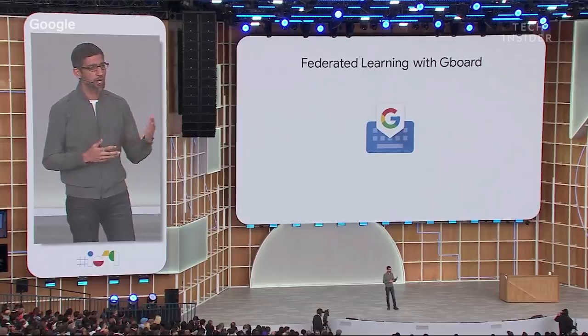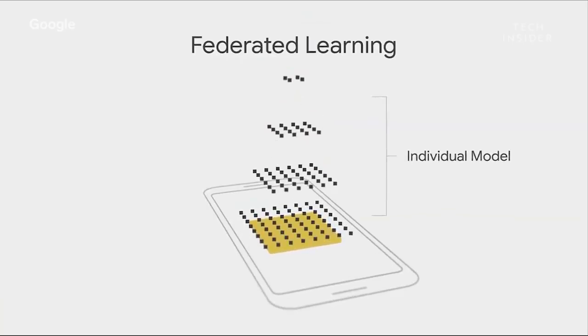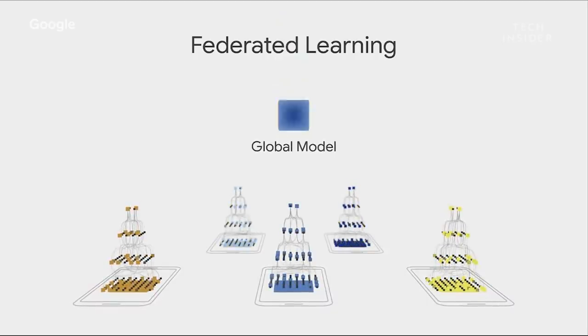Instead of sending data to the cloud, Google flipped the model — shipping machine learning models directly to your device. Data is securely uploaded and aggregated in large batches to improve the global model.